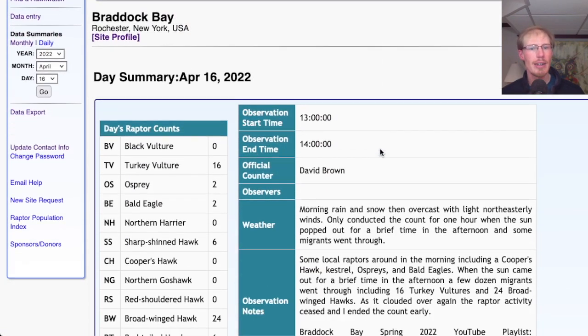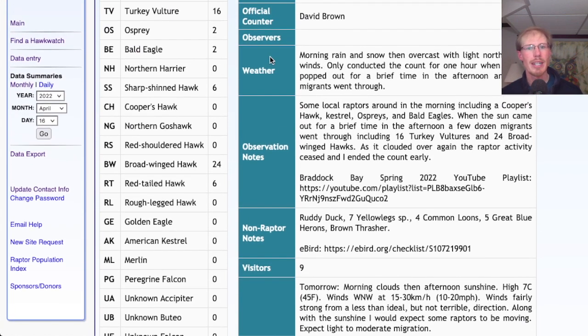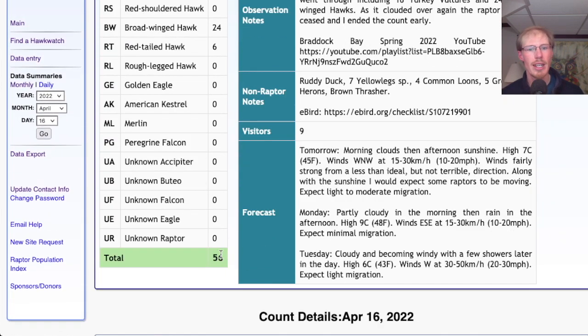If we check out Hawk Count for our migrant raptor totals — I only counted for one hour and the totals during that time were 16 turkey vultures, 2 osprey, 2 bald eagles, 6 sharp-shinned hawks, 24 broad-winged hawks, and 6 red-tailed hawks, for a total of 56 migrants today.